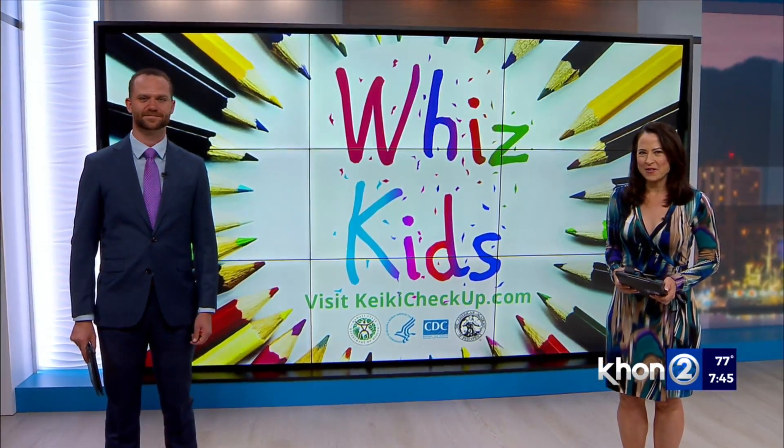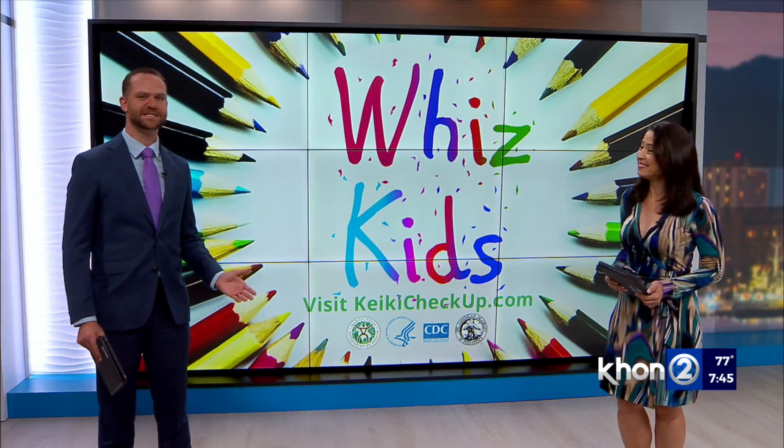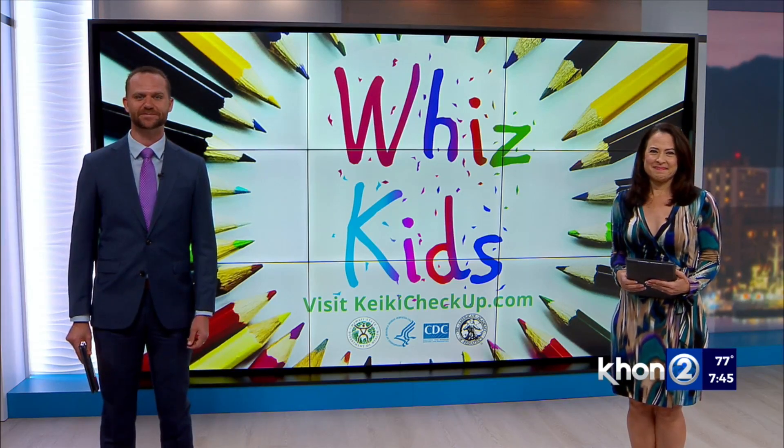When three Big Island girls signed up for aerospace classes, they didn't realize how much they'd enjoy it — let alone design an award-winning project for NASA. Bridgetta Mata introduces us to these whiz kids on the Big Island.